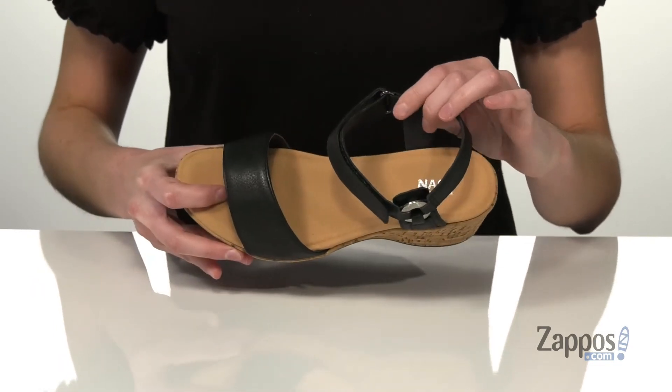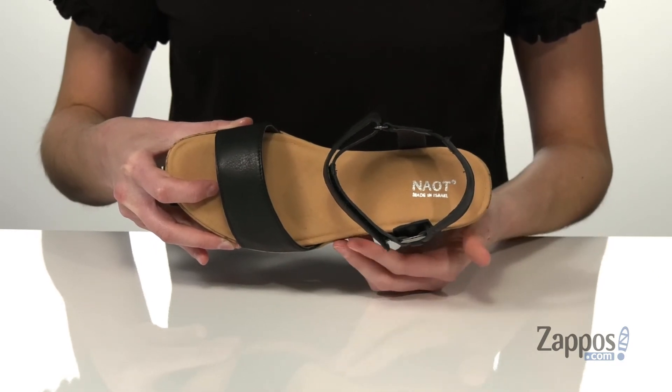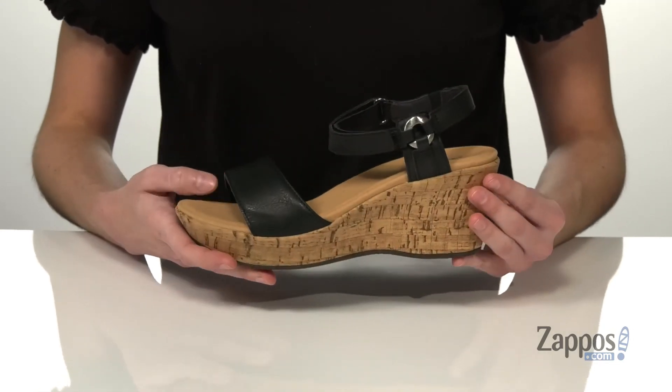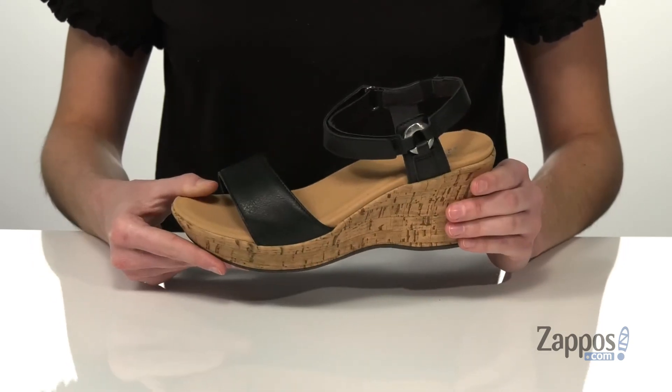Inside has a soft leather lining and an anatomically correct footbed made of cork and latex, which will help with shock absorption. The curved shape is also going to help reduce the stress on your joints. It's all on top of a textured rubber outsole — perfect to add to your spring and summer wardrobe. They're from Naot.